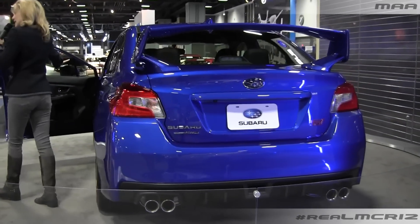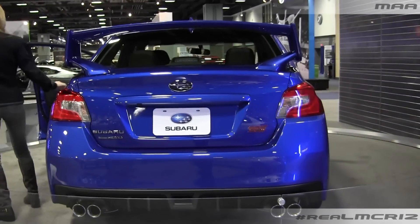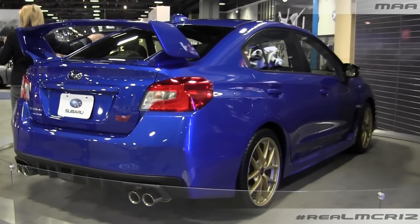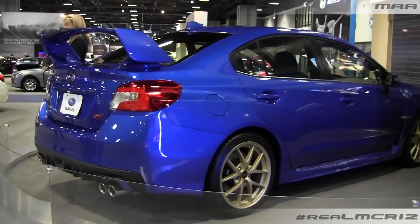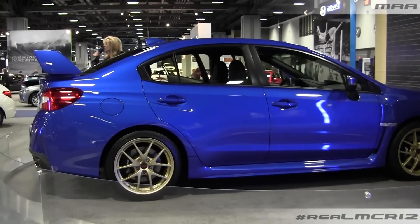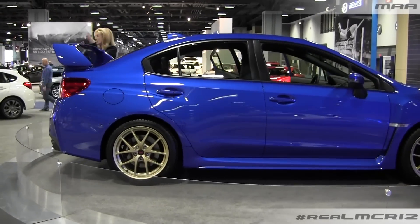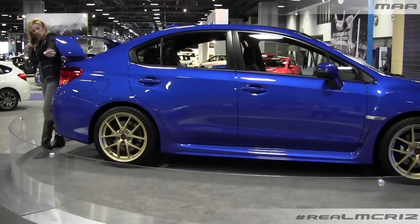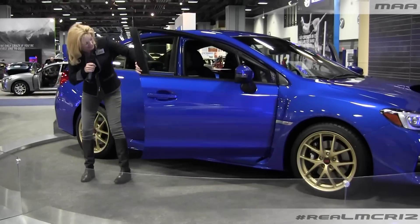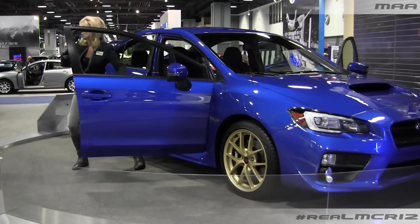On your new WRX STI for 2015, coming out this spring, it may look just slightly larger. They've added about an inch to the wheelbase, so you have a much roomier interior. A lot more headroom space now. Two more inches of leg room in the rear. You have wider door openings, and the sills are also lower, so you can really get a good look inside the vehicle and it's much easier to access.